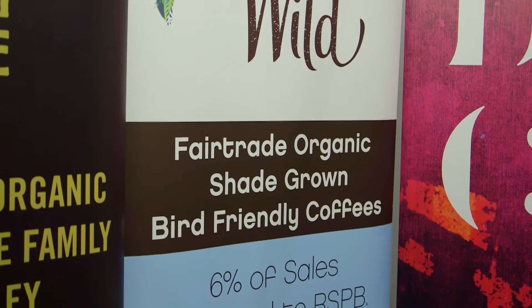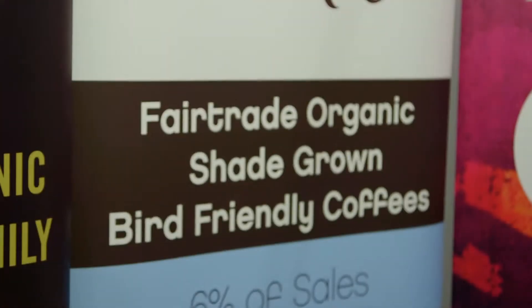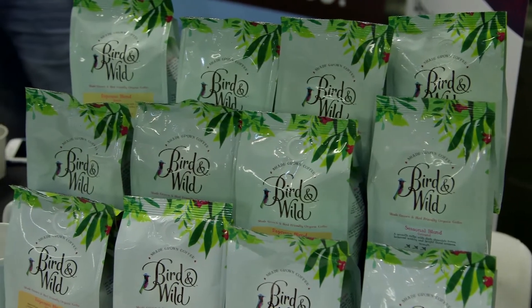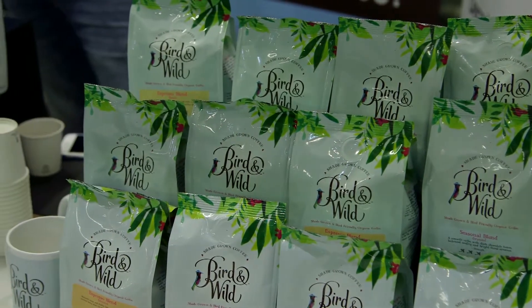I'm Guy Wilmot, manager at RSPB Bird and Wild Coffee. I've been involved in coffee for over 12 years in coffee importing and roasting, and I've become much more environmentally aware over the years. At trade shows I saw the idea of bird-friendly coffee and shade-grown coffee, which not many people know about in Europe yet. In North America it's quite well known, and I really wanted to bring bird-friendly and shade-grown coffee over to the UK — that's how Bird and Wild Coffee came to be.